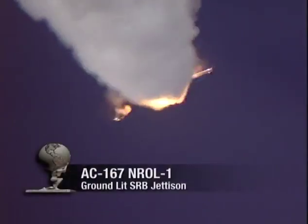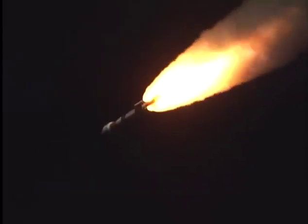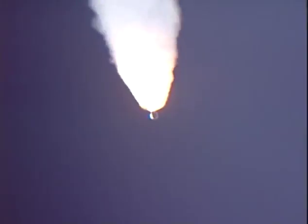Booster sustainer burning normally. Ground lit SRB jettison is confirmed. Everything looking good. Air lit SRBs are burning normally. Peaking out on chamber pressures, signature looking very good. Booster sustainer engine is operating normally.